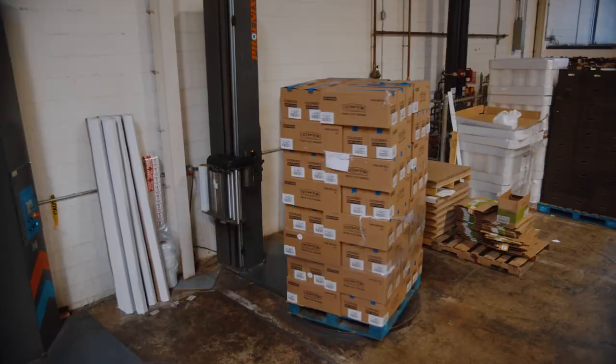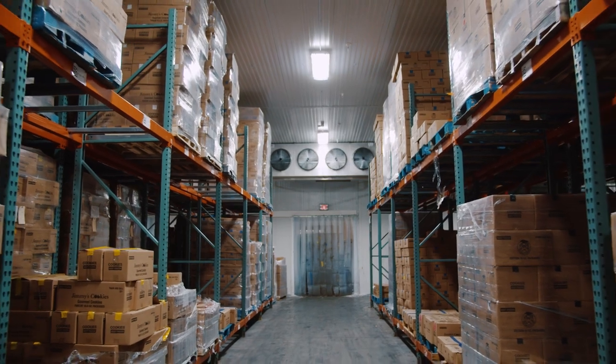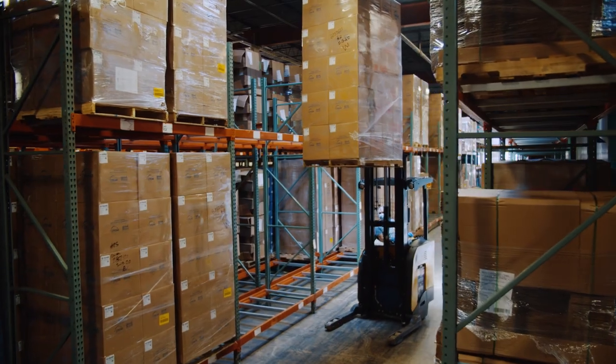Cases are loaded onto pallets and then wrapped for storage or shipment. Multiple storage freezers are available for prolonged storage of fresh product. The facility is currently adding a barcode system to provide real-time information on finished goods and inventory.